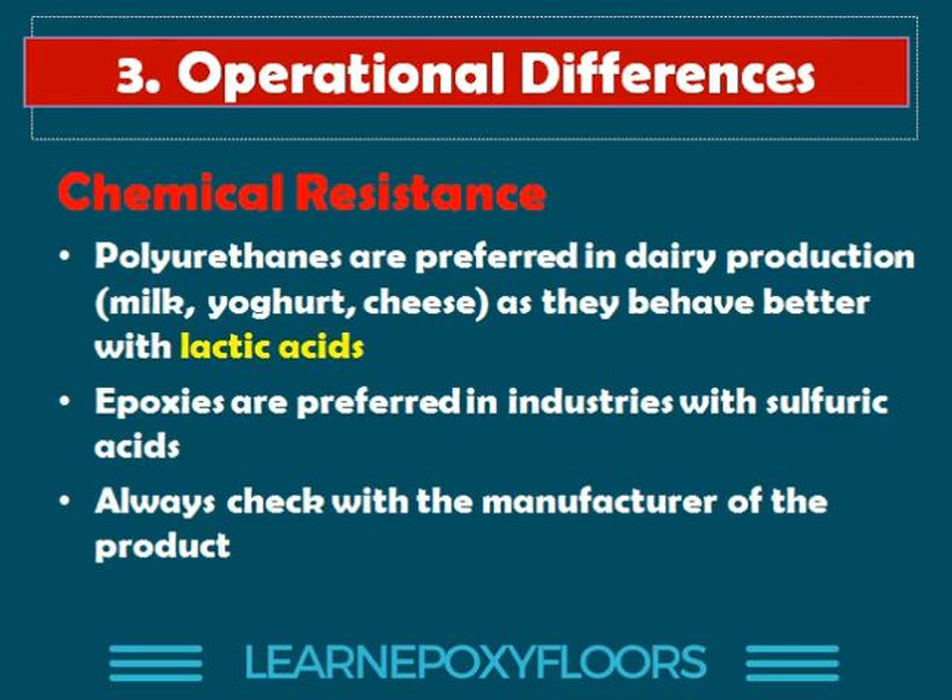However, there are also industries where epoxies are preferred. An example is sulfuric acids — if you're working with battery production, epoxies are much better. If you put a polyurethane floor with sulfuric acid, it won't look very good after a while. What we always recommend is to check with the manufacturer. If you have a chemical that your floor will be exposed to, always make sure the type of floor you select is suitable. It's very important to check the chemical resistance characteristics.